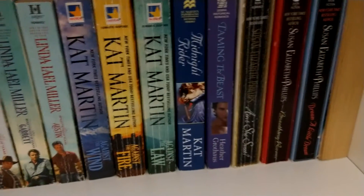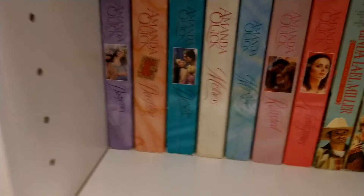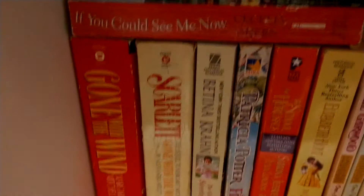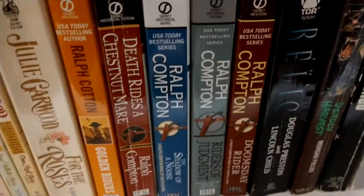That is Susan Elizabeth Phillips — the only one I have not read by her yet. I don't believe there's anything on this shelf I need to turn around.